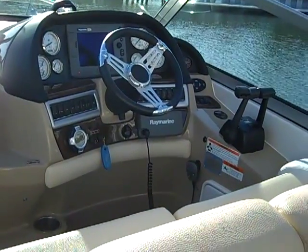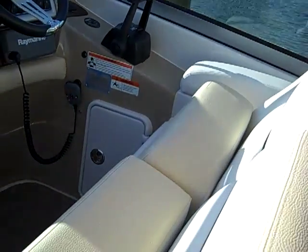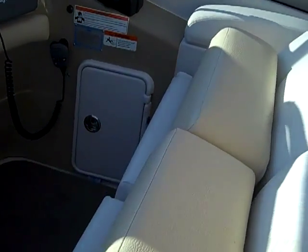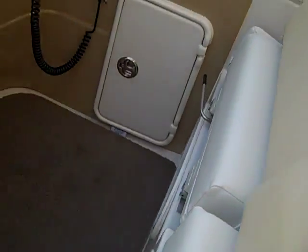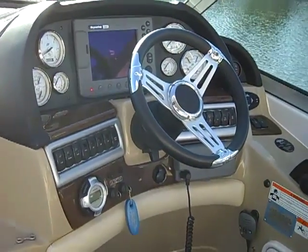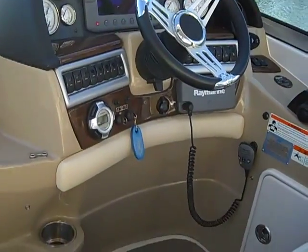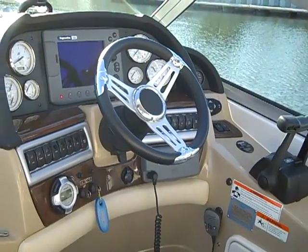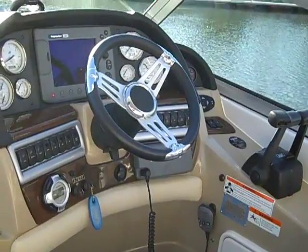Here's a shot of the helm area — captain and guest seating with flip-up bolsters and plenty of storage underneath on both sides. It's a very well-appointed helm. I encourage you to watch the sea trial video where we go through all the systems. If you can't find it, feel free to email me at mike@globalmarine.net to receive the sea trial video.